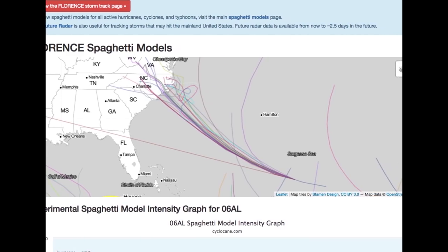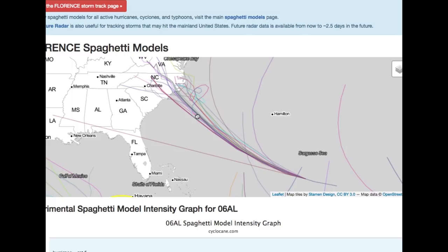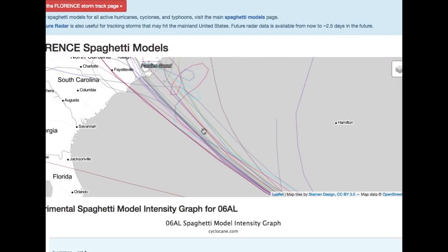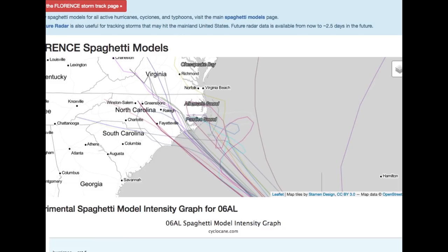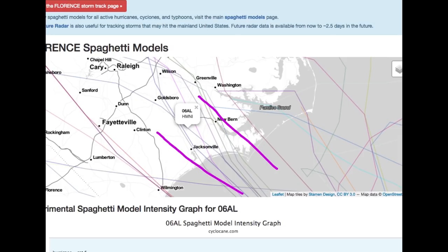These are the spaghetti plots — all the models combined — which give a good idea of model confidence and spread. This can be found at cyclocane.com. As we get towards Thursday there's a little more inconsistency, but overall the models are in general good agreement with not much spread. They really target central North Carolina. Looking at all the models combined, it's looking pretty concerning for the central part of North Carolina — Jacksonville, maybe all the way up to Washington, Fayetteville, Raleigh — those areas could see heavy rain, with Jacksonville seeing the heaviest wind.